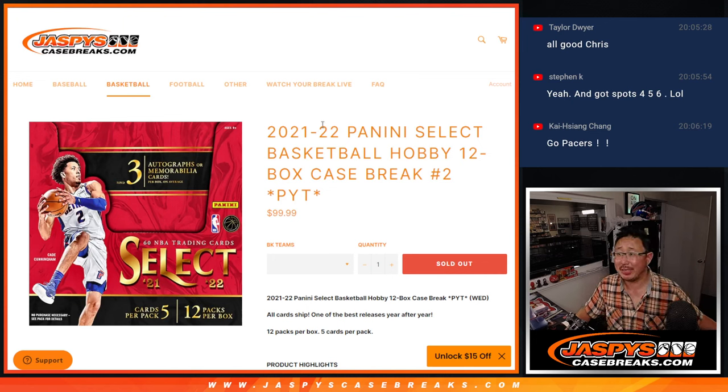Hi everybody, Joe for JaspiesCaseBreaks.com. We finally did it — we knocked out the 21-22 Panini Select Basketball Break. Full case, 12 boxes, pick your team number two. Big thanks to everybody for getting in on it.